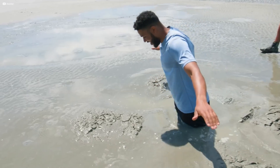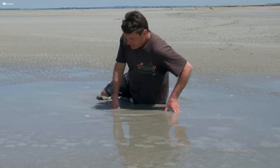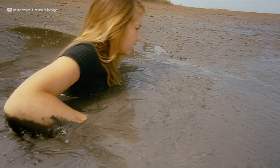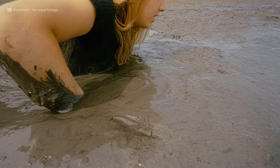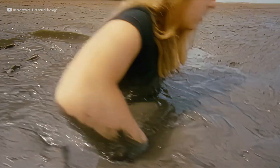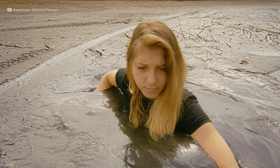But the experiments also revealed something less reassuring. Freeing a trapped leg could require the same amount of force as lifting a small car. The harder you pull, the tighter the grip. This explained why people become exhausted and why panic can be fatal even when the sand itself cannot drag them under.